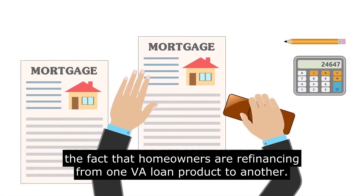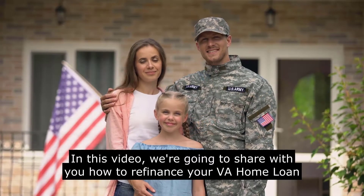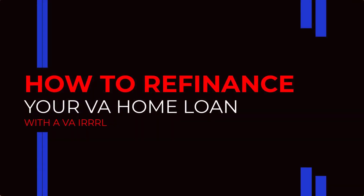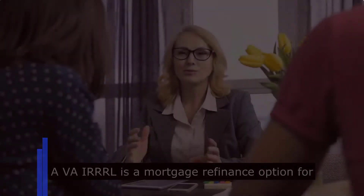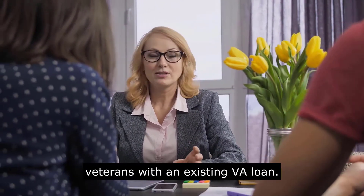From one VA loan product to another. In this video we are going to share with you how to refinance your VA home loan with a VA IRRRL. Let's begin by telling you what a VA IRRRL is. A VA IRRRL is a mortgage refinance option for veterans with an existing VA loan.